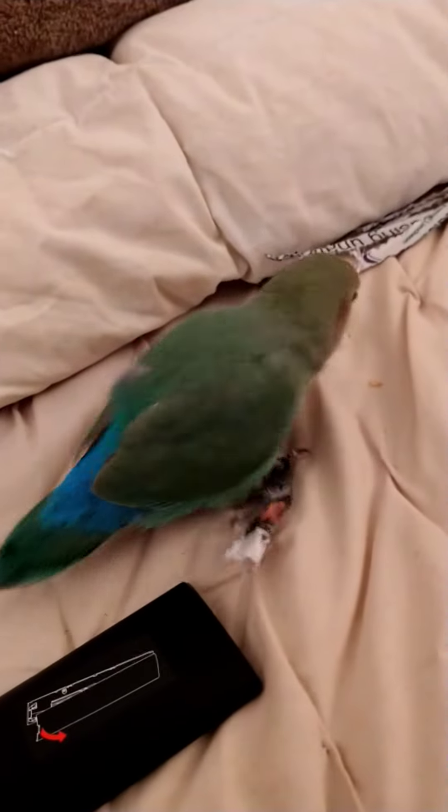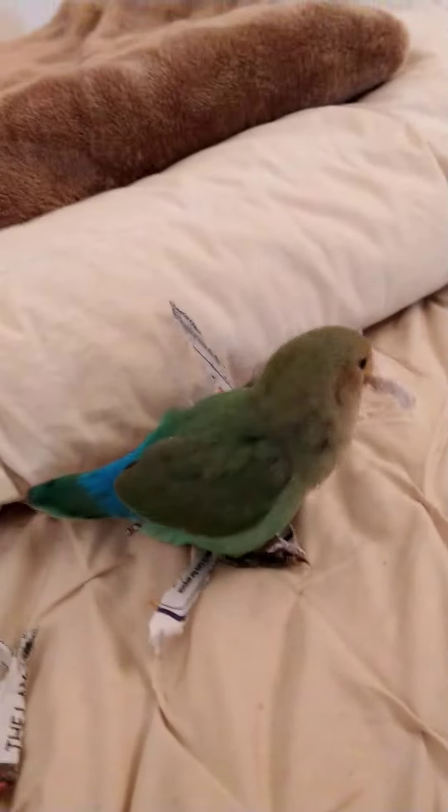We've noticed that almost all of the black is off of her beak, and she still doesn't have her little mask yet. Going on actually exactly 13 weeks today, and she still technically has her baby colors.